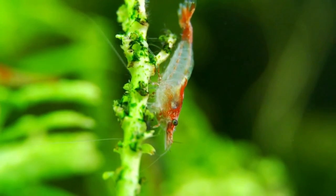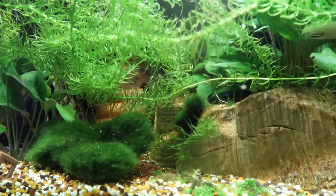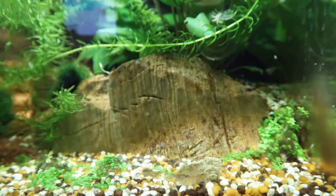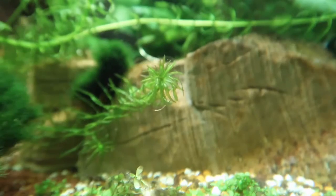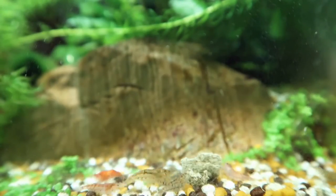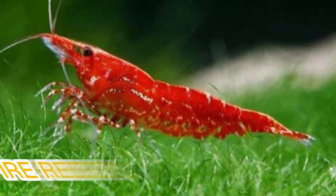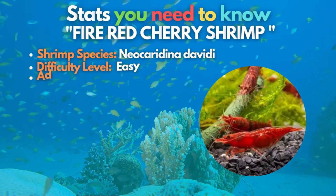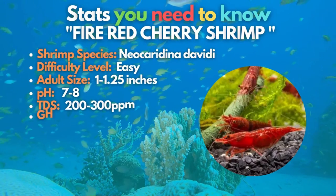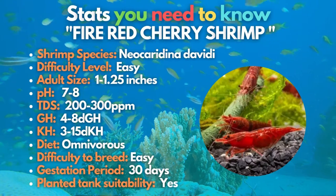Freshwater shrimp are commonly kept in aquariums alongside other potential tankmates. These species are available in various colors and breeds. Without further delay, let's get to know the best looking and most useful shrimp types for your tank. The Fire Red Cherry Shrimp tops our list because, aside from being a well-known freshwater shrimp, it is also easy to care for and helps keep your tank clean.